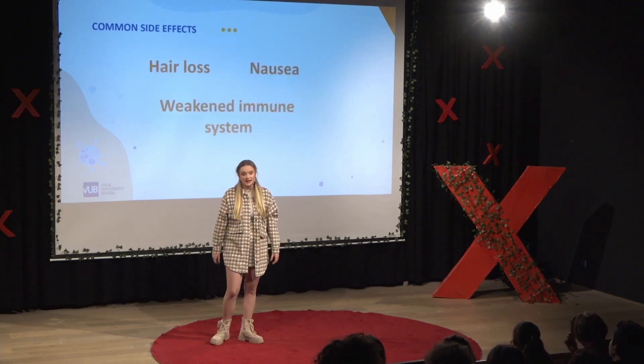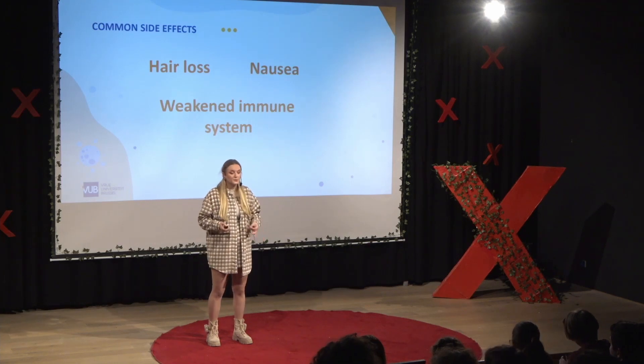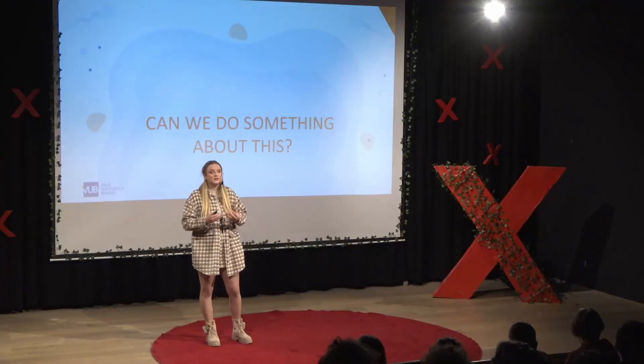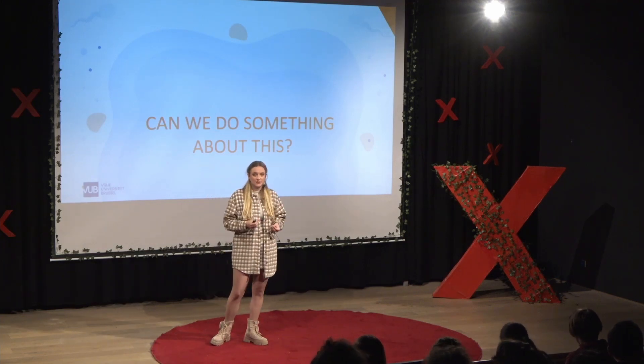Some common side effects of cancer treatment, which you've probably all heard of, are hair loss, nausea, or a weakened immune system. But did you know that cancer treatment could also cause infertility? And when I tell you this, the key question arises: can we do something to prevent these patients from becoming infertile?